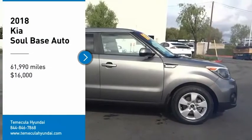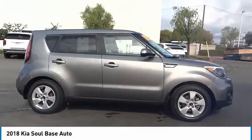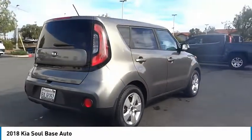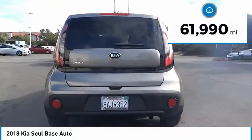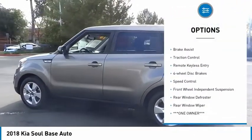Looking for the right vehicle? Check out the 2018 Sole. The Sole is quick and ready with its innovative, catchy style, a sharp, roomy and well-fitted cabin, and a comprehensive list of safety and fun features — and is priced below $20,000. This vehicle has less than 65,000 miles.